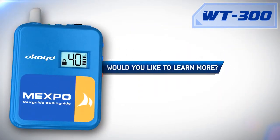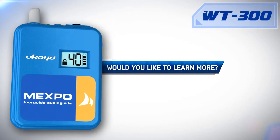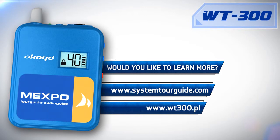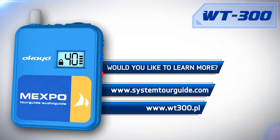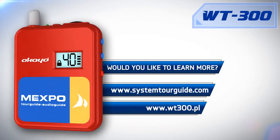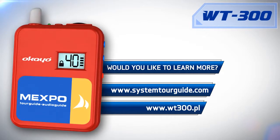Would you like to learn more about the use of WT300 in your work and how the WT300 has helped our customers to raise the level of tourist service? Visit our website and click on the 'I am a guide' tab, or contact us by phone or email. Remember, only systemtourguide.com offers professional, original tour guide products and expert advice supported by over 10 years of experience. In addition, if you find a cheaper offer, we'll return more than the difference.